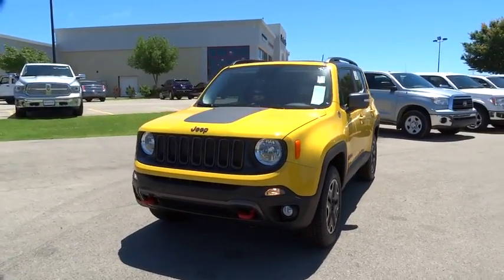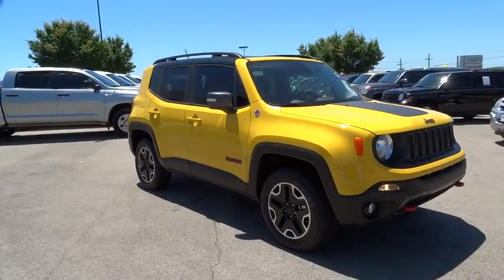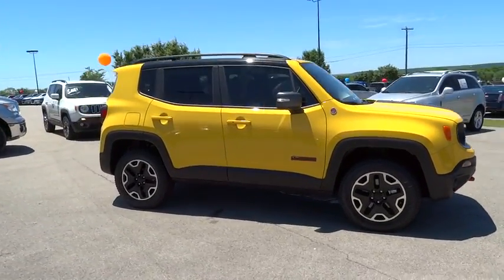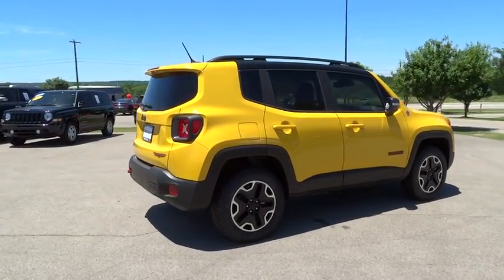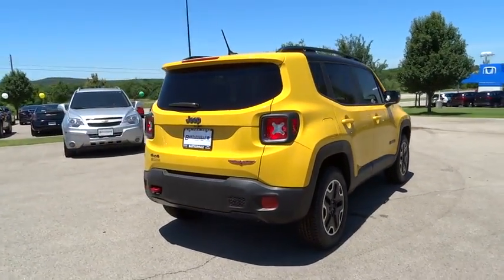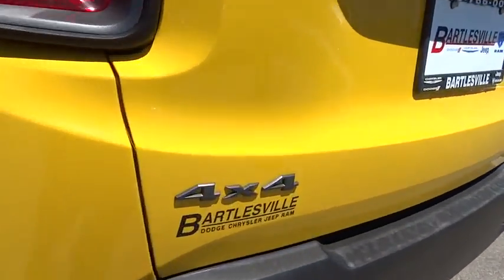The 2016 Jeep Renegade. The Jeep Renegade offers full-size capability built into a smaller SUV. It is an incredible combo of smart technology, cool colors, and innovative materials. It has a capable command center with the tools you need for discovering everything that's out there.